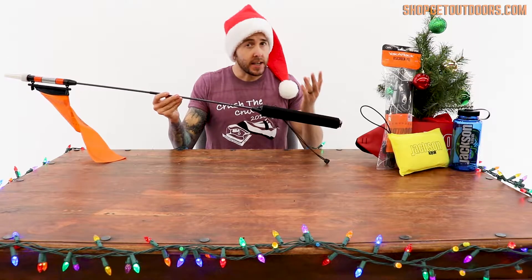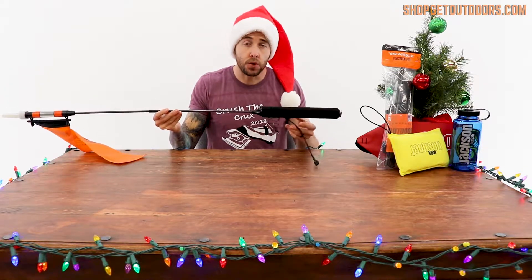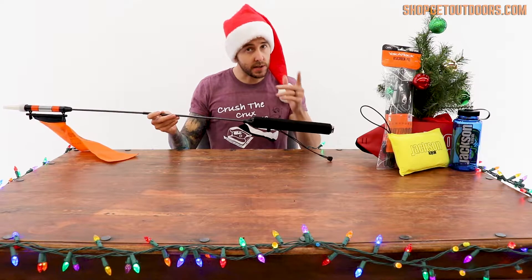Now if you're a kayak fisherman and you like to fish early in the mornings, late into the evenings, or especially offshore, you're going to need a light. It's just plain safe, it helps you see, and most importantly helps others see you.